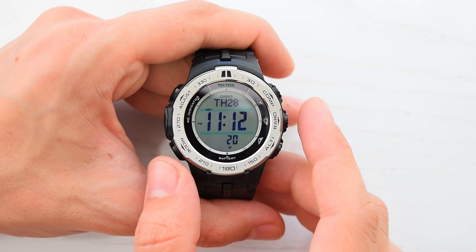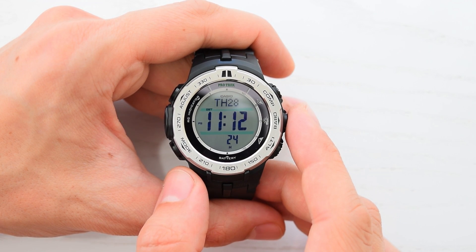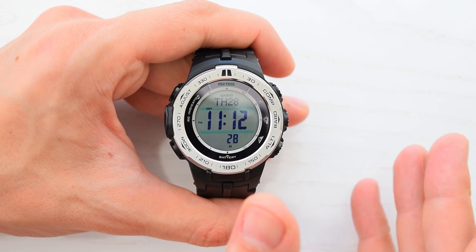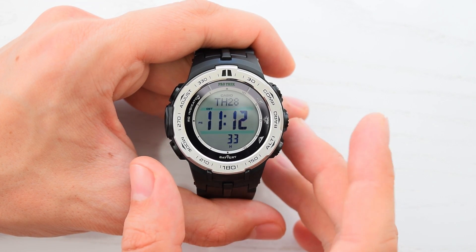This watch automatically receives a time calibration signal and updates its time between midnight and 5 a.m., and performs up to six attempts to receive the signal until one is successful.